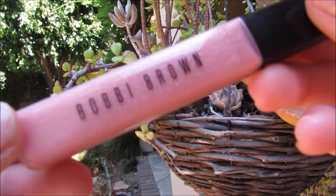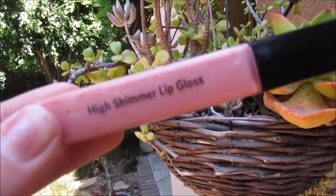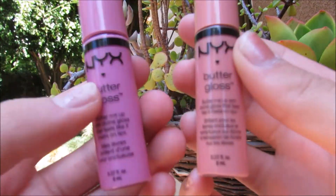I love this lip gloss because it's really natural. I also love these two NYX ones — they're just perfect for the summer.